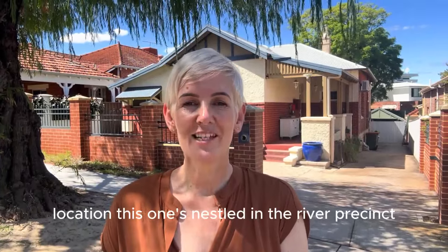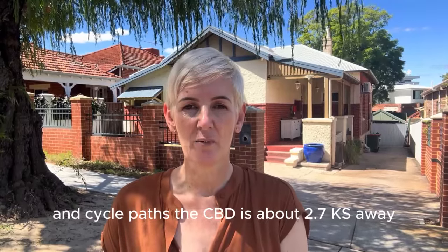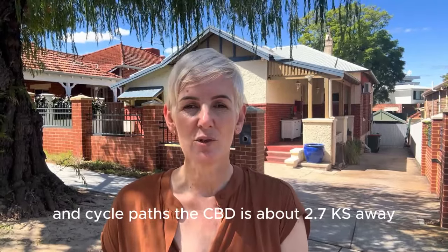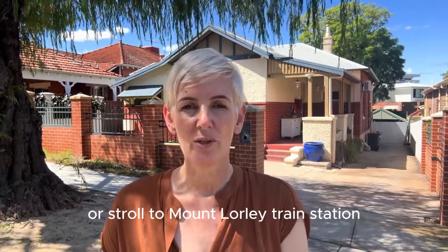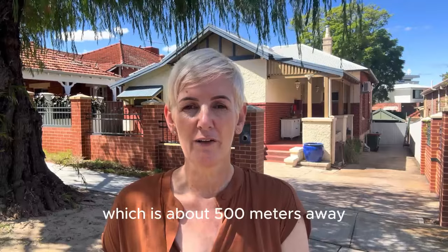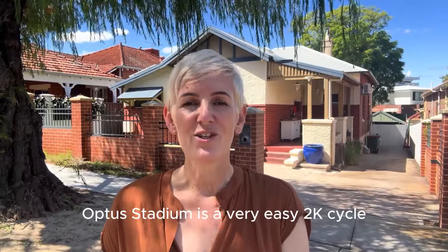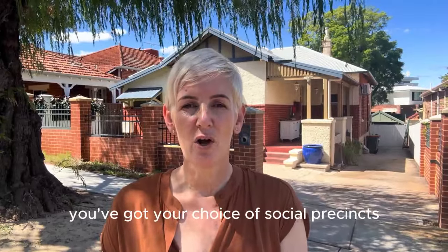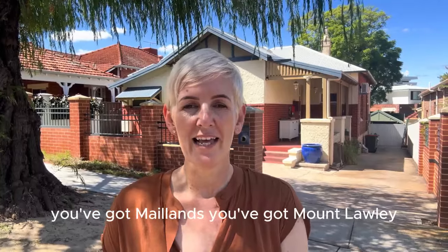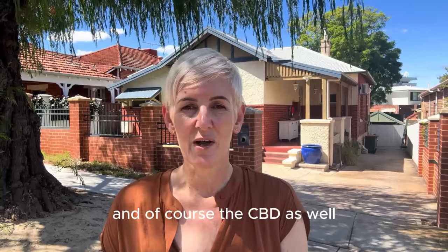Location — this one's nestled in the river precinct with great access to major transport routes and cycle paths. The CBD is about 2.7 k's away, and you can get the bus there down Guildford Road or stroll to Mount Lawley train station, which is about 500 meters away. Optus Stadium is a very easy 2k cycle or stroll, beautiful Banks Reserve is about 800 meters away, and you've got your choice of social precincts — Maylands, Mount Lawley, easy to get to Inglewood and the CBD as well.